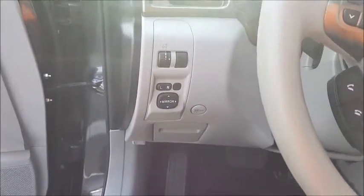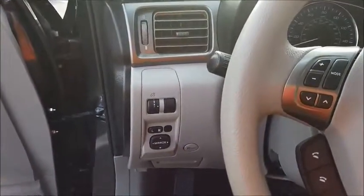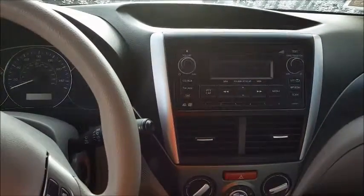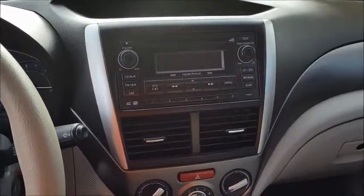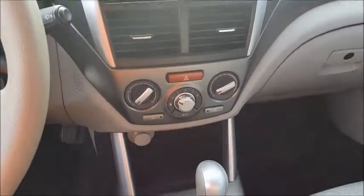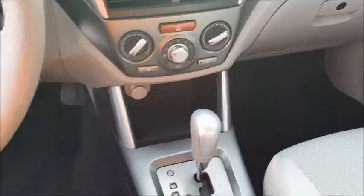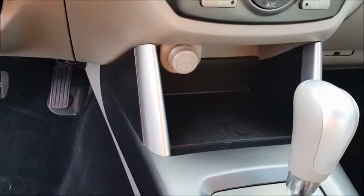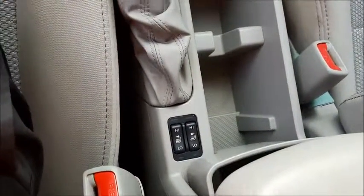Over here you have the power mirror controls, traction control along with the console lighting brightness. Over here you have your CD player and your audio controls with standard climate controls. And you do have the 12 volt 120 watt car adapter.